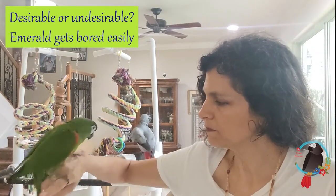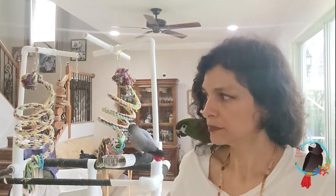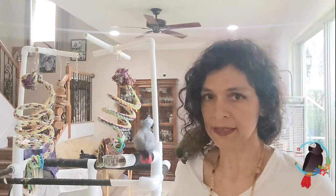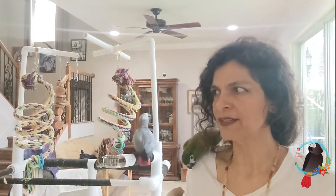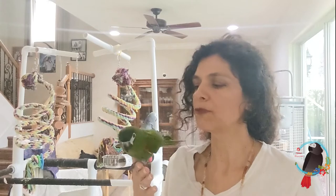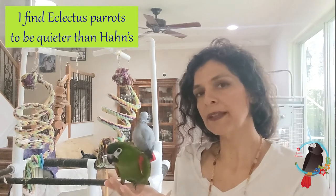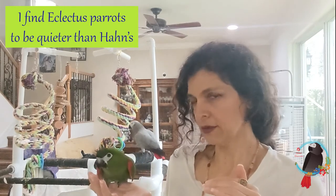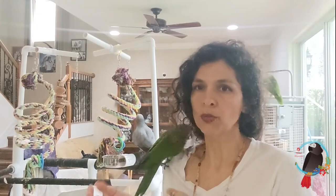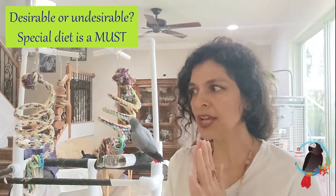Now, I'm going to be forthcoming and tell you that I have never really had an eclectus, but I've looked into them because they are fabulous. God, their colors are stunning. There's no other pair of parrots who look like them — the female is red and purple, and the male is this wicked, phenomenal, amazing breed. Eclectus parrots, I think they're going to be quieter. I think your noise level is going to be lower. That might be a reason to get an eclectus.